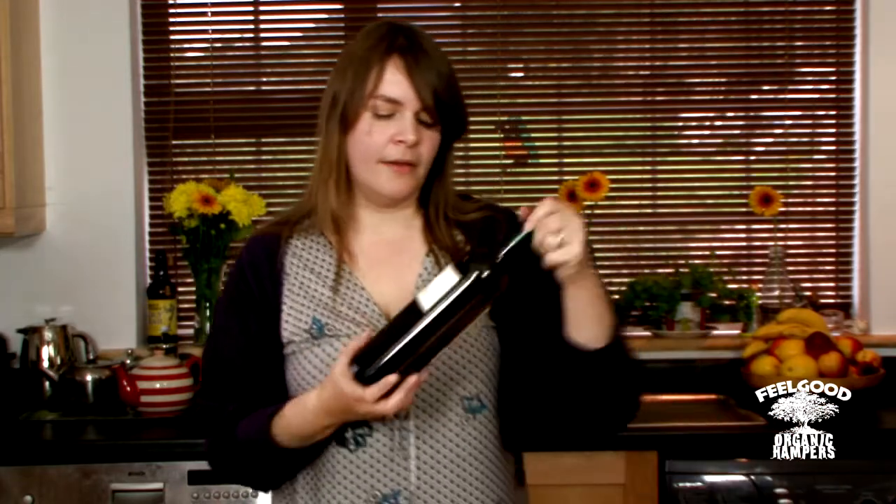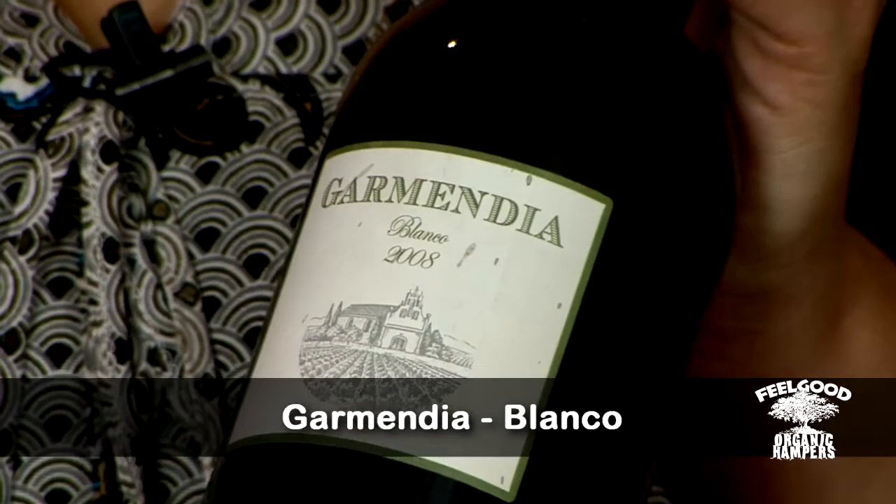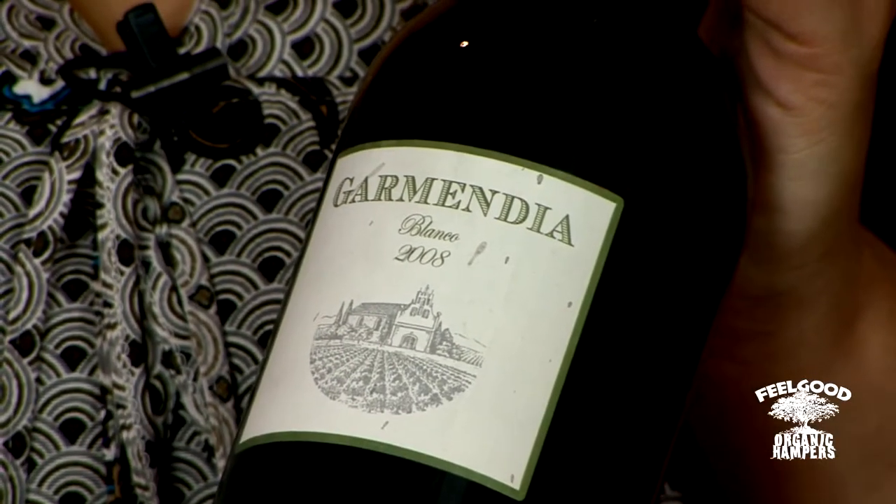And finally this new wine that we've just started stocking from the northwest region of Spain. It's a very, very drinkable wine — you can have it with food or without food — and the 2007 vintage actually won a couple of awards, which I'm not even going to try and pronounce.